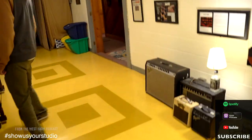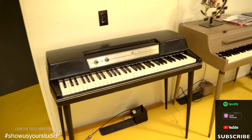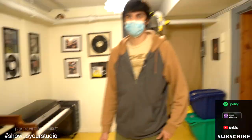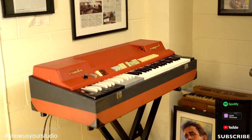We'll make a quick stop here — we've got all of our vintage keyboards. Our Whirlies, Whirly 200, Hammond B3, Fender Rhodes, Farfisa, Oregon. We've got a bunch of old vintage keyboards, Clavinettes over here. So we've got you covered when it comes to keyboards for sure.